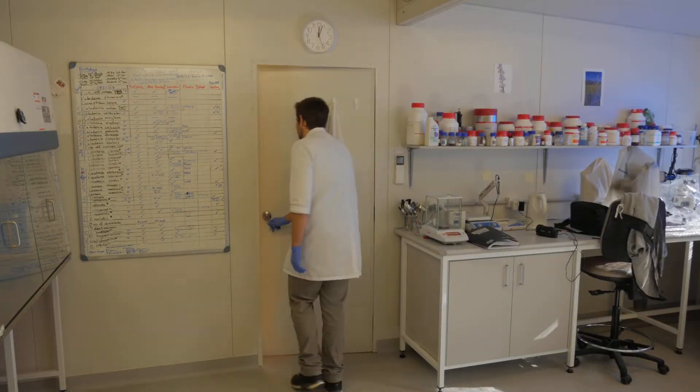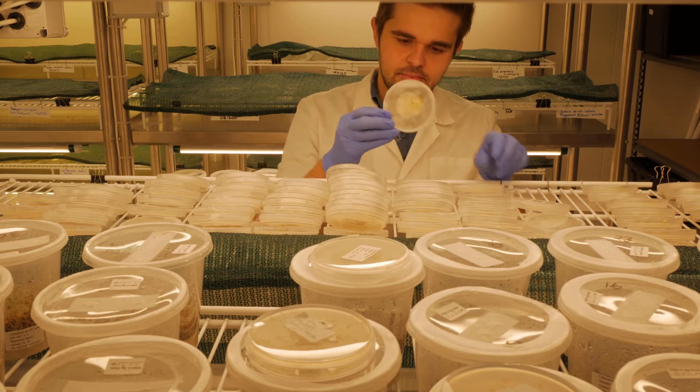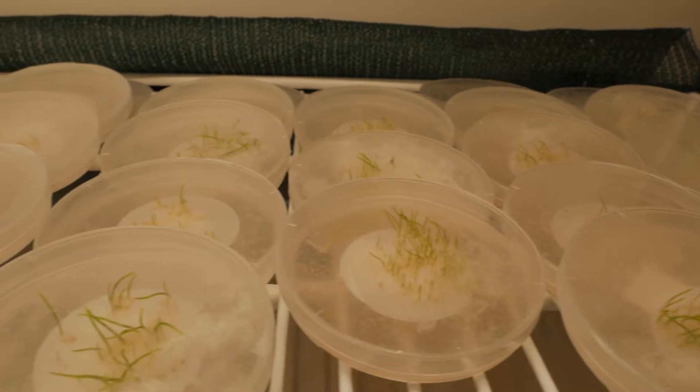It got to the stage where we realised if we were going to do something, things had to be grown, because most of the populations were too far gone to recover just by working on the habitat. Somebody told me you couldn't grow orchids from seed, and I knew that had to be ridiculous — it was just a matter of working out how, so that became a fascination of mine.